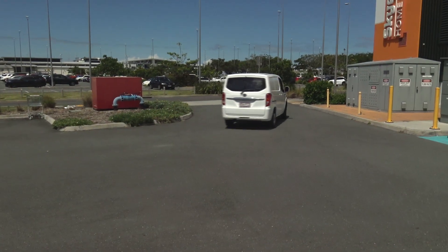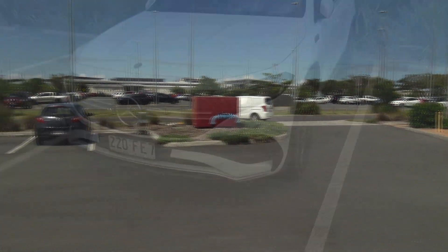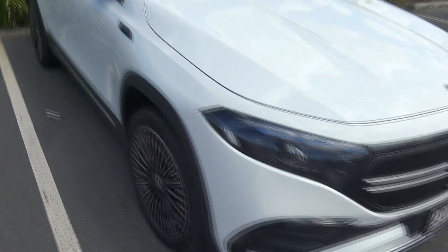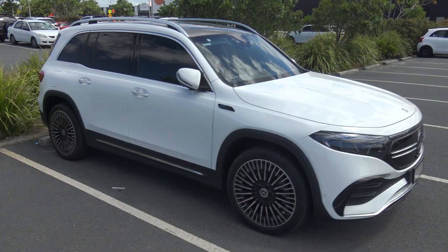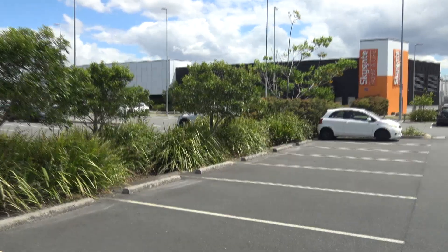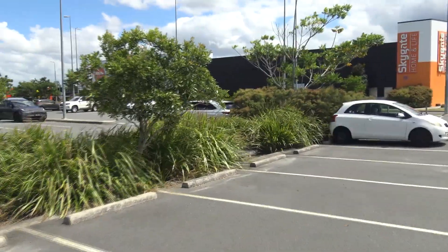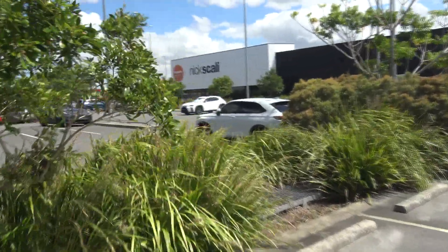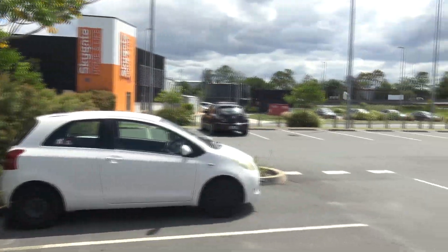Just while we're waiting, we've seen a BYD T3 which I've never seen before, and a Mercedes EQB which I've also never seen before - this is a place for rare sightings! And we've even got a Honda FEV here, and a Model Y. There are EVs everywhere today.